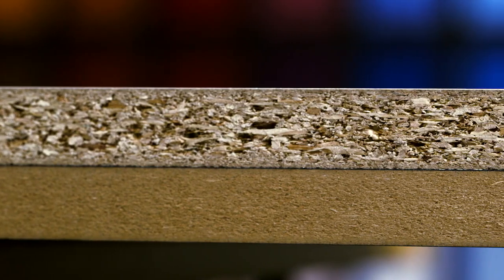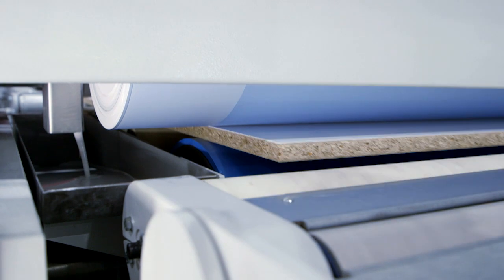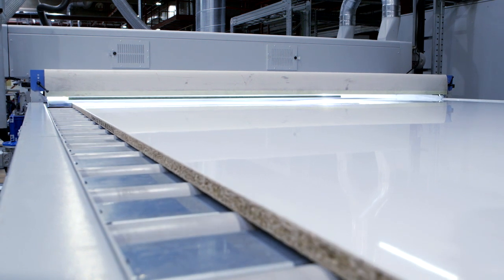Further acrylic lacquer coats follow — transparent and pigmented — serving as fillers and sanding layers. Curing of the lacquer coats applied so far is done using UV radiation. Together with the PUR functional layer, the multiple lacquer coats create the visual depth that is characteristic for this technique.